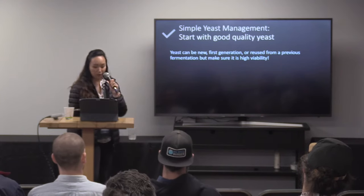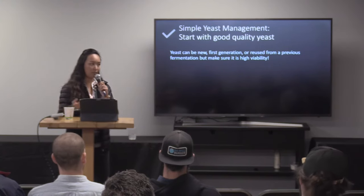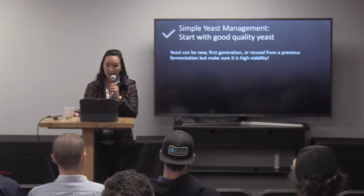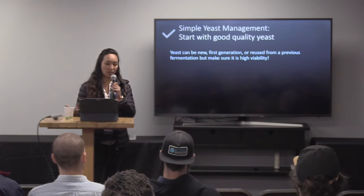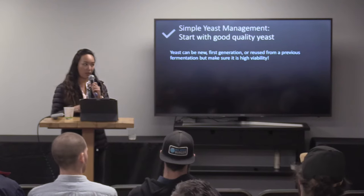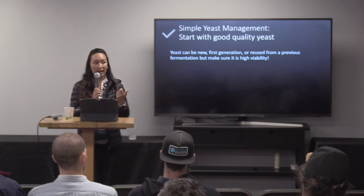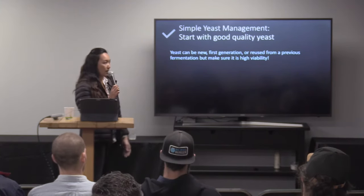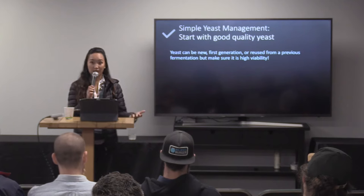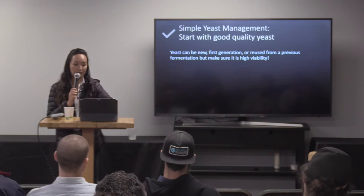So what do we want to do first of all? You have to start with good quality yeast, and this could mean a number of things. This can be new yeast from a yeast supplier, it could be a first generation that you've just harvested, or it could be something that's been reused from multiple batches of fermentation. But really the key here is that whatever you start with in your process, that yeast has high viability, and it has fermented well if it's a reuse. You don't want to take something that had a sluggish fermentation, collect that, and reuse that. We want to ensure high viability and good performance with whatever we're starting with.